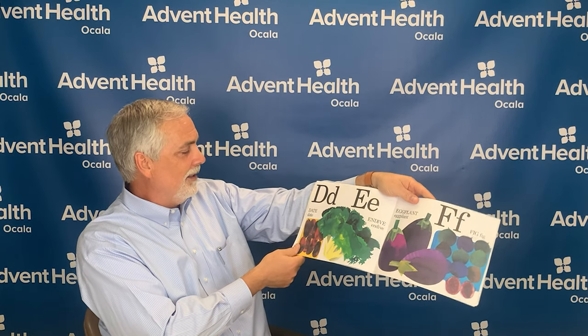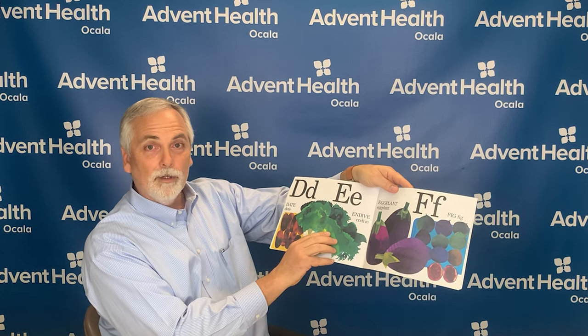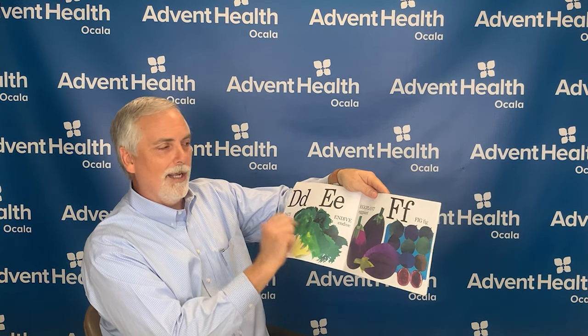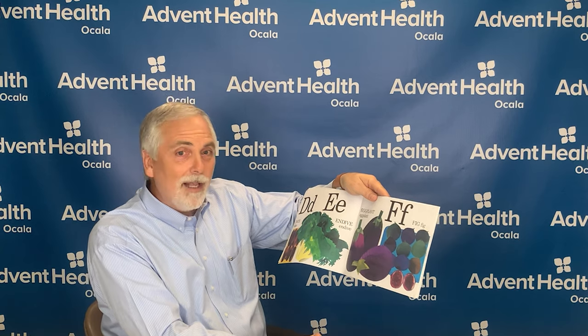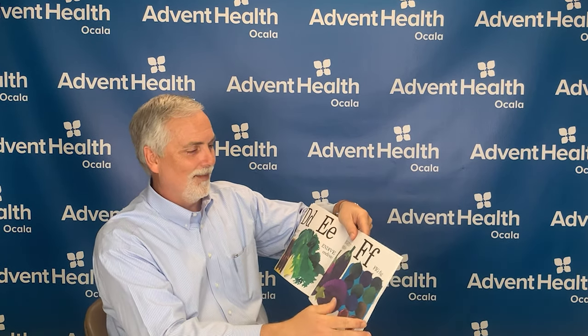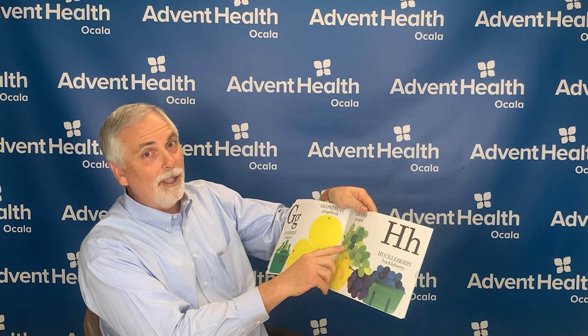How about the letter D? D is for date. And the letter E is for endive and eggplant. The letter F is for figs. Figs are high in potassium, which is a mineral that your body needs to work properly — it helps your nerves to function and muscles to contract, and also helps your heartbeat stay regular. The letter G is for gooseberry, and grapefruit, and yummy grapes.